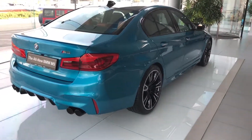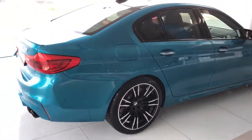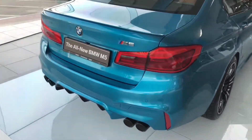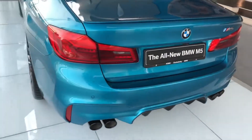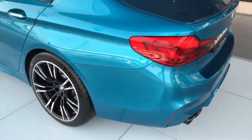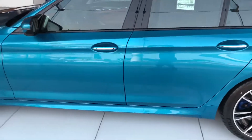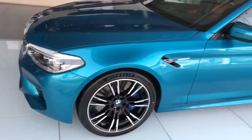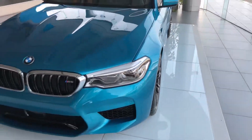Hey guys, Phoenix here, just dropped off at BMW here in Dubai, AGMC. Wow, look at this beauty - I just had to take a video of this. It's a new M5, and I think the color is called Snapper Rocks Blue. Yes! They keep forgetting that name. Really gorgeous.